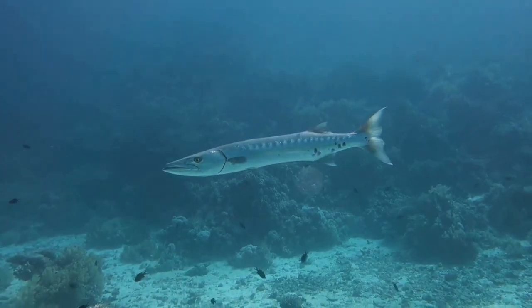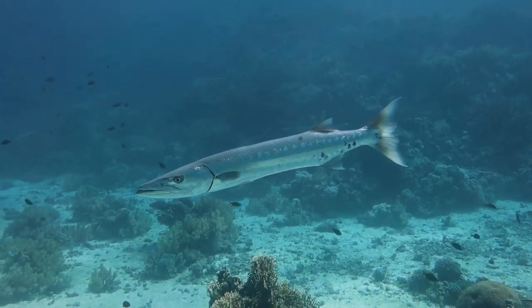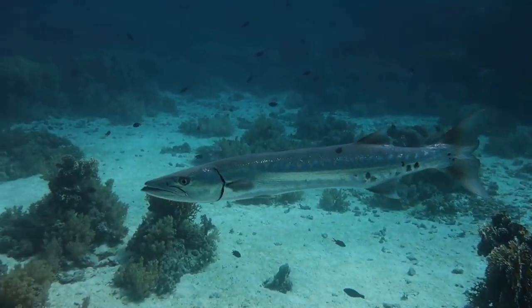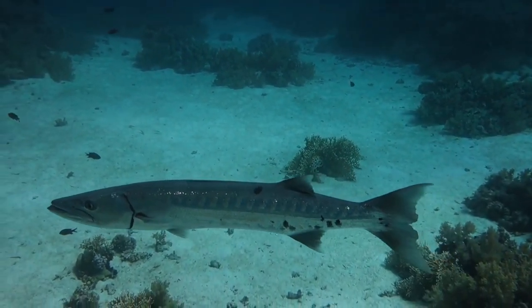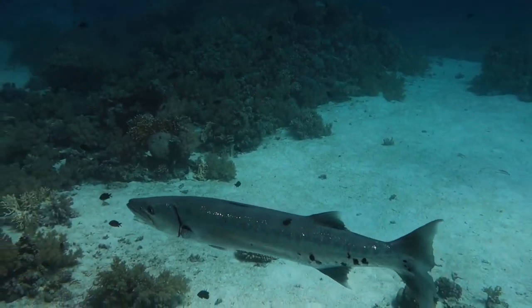The barracuda feeds on fish with typical shiner scales. The barracuda hunts primarily using vision, observing the water for signs of prey as they swim. Small fish are most visible when they reflect light and often look like shiny metal objects in the water. This, unfortunately, can lead to misunderstandings between barracuda and humans in the water.